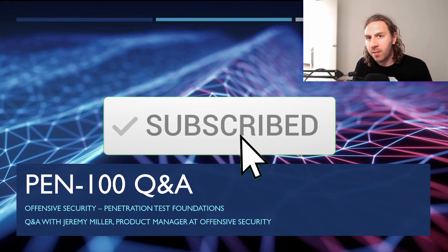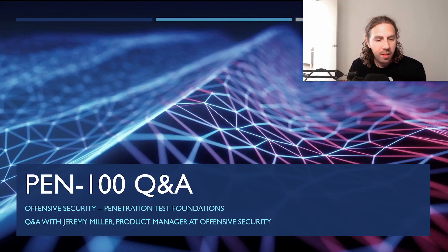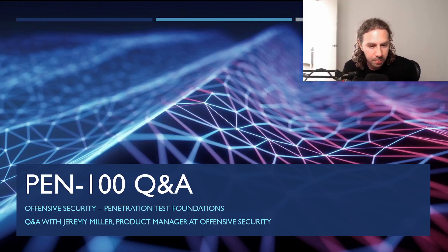If you're new here, please consider subscribing and ringing the bell to stay on top of cybersecurity education news. This Q&A was presented by Jeremy Miller, who is a product manager at Offensive Security. It was a standard Q&A forum with a lot of fluff, so I've trimmed out most of it. Let's get straight into it.